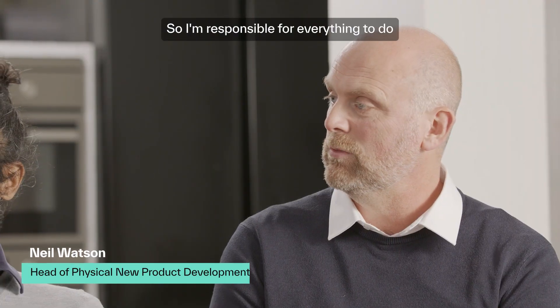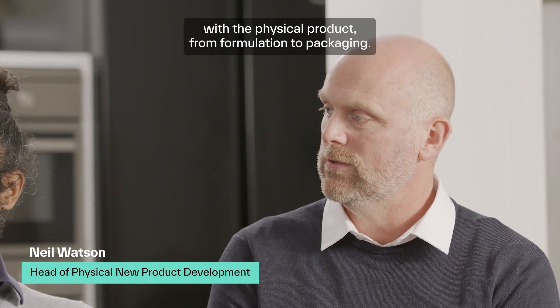And I'm Neil. I'm the head of new product development at Dermatica, so I'm responsible for everything to do with the physical product, from formulation to packaging.